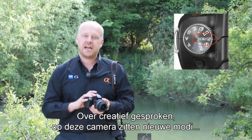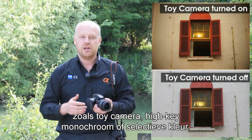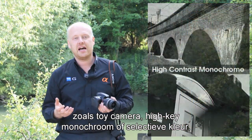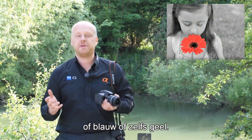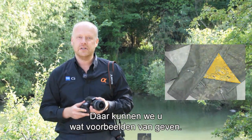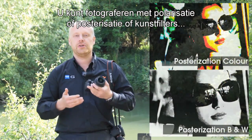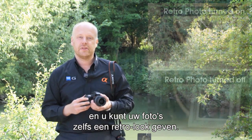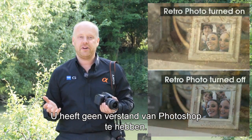Speaking of creative shooting styles, this camera features a series of modes — things like toy camera, high-key monochrome, or selective color. It can give a splash of red in an otherwise black-and-white picture, or a splash of blue or even yellow. You can also shoot with polarization, posterization, art filters, or even a retro style look. You don't need to be an expert in Photoshop.